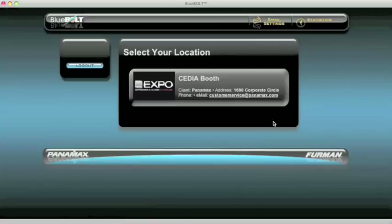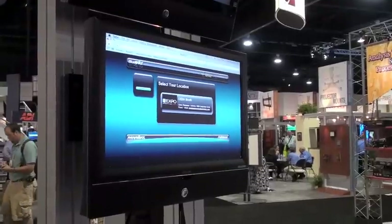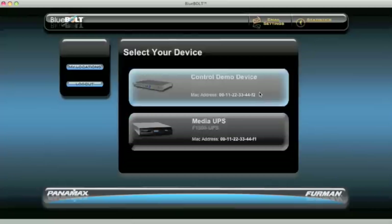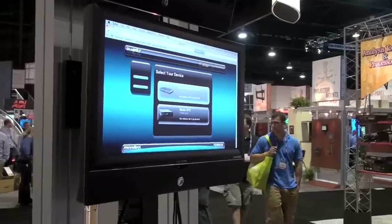Now we can view all of our multiple locations. Of course the location we have today is the Cedia booth, and now we're taking a look at all the devices that have Bluebolt enabled and we can take control of the 4315 Pro.